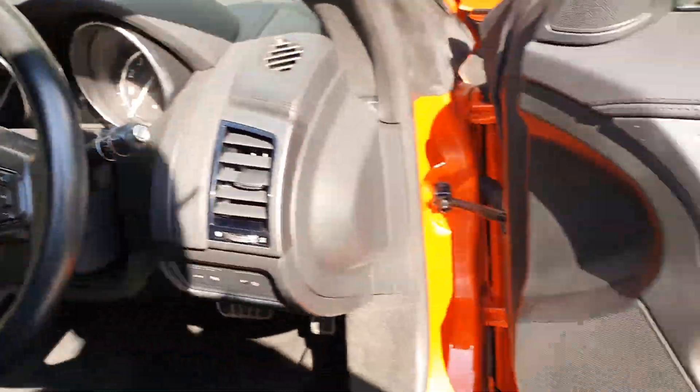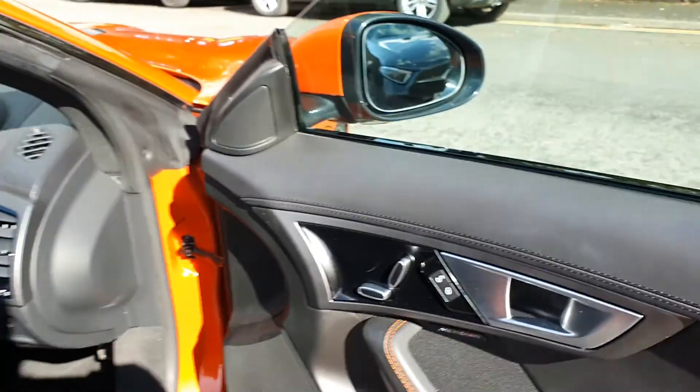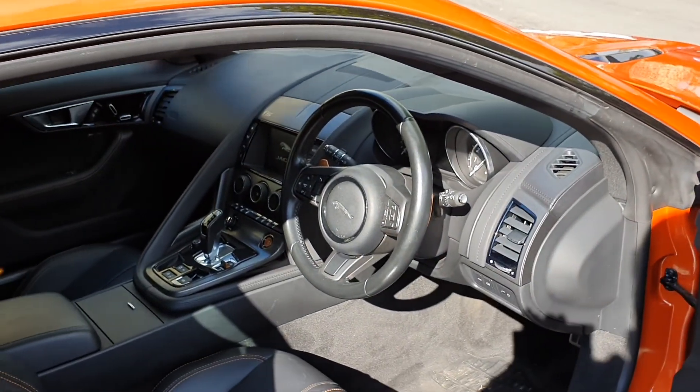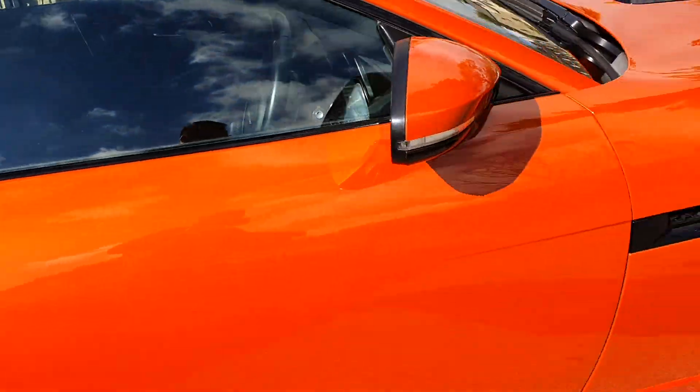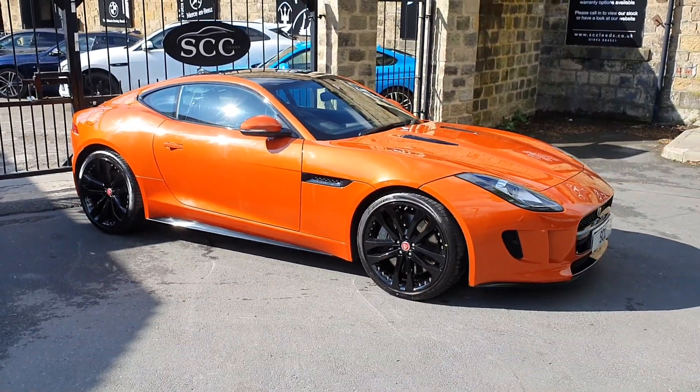Touchscreen media centre, electric seats, folding mirrors, Meridian hi-fi — stunning, stunning car. Leather steering wheel, gloss black highlights. As I say, a beautiful, beautiful example. Take a look at that.